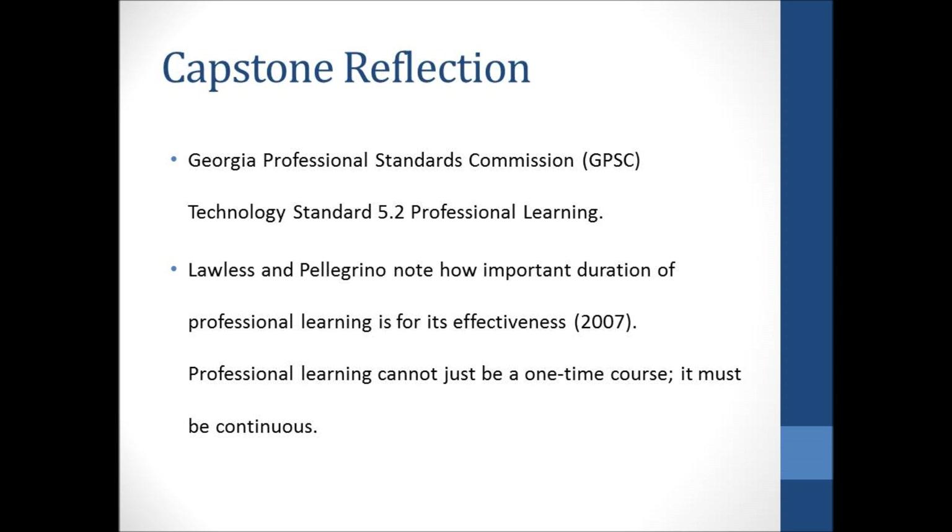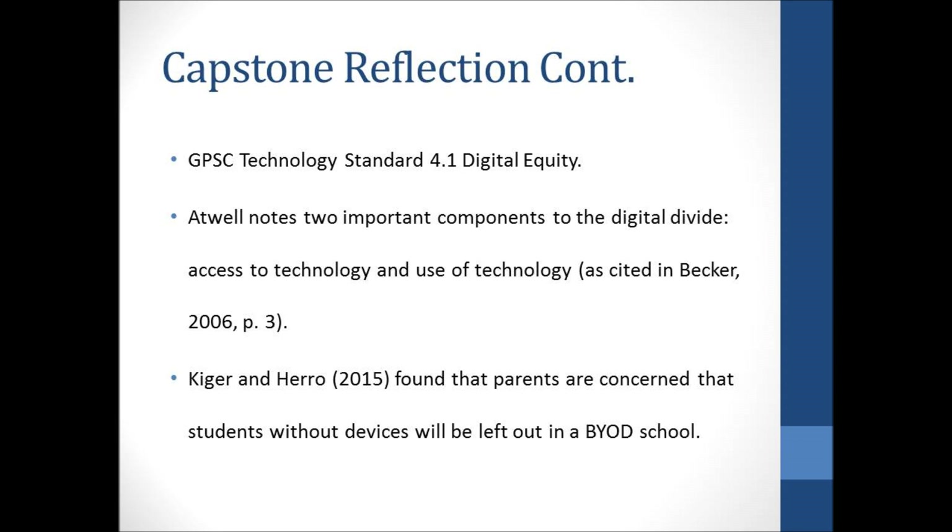Completing my capstone project helped me take special notice of GPSC Technology Standard 4.1 Digital Equity. Atwell notes two important components to the digital divide in Becker: access to technology and use of technology. Students need to have physical access to technology, but they also need access to using the technology in a variety of ways instead of just for drill and skill practice. Ciger and Harrow found that parents are concerned that students without devices will be left out in a BYOD school. During my capstone project, I made sure students were not excluded from learning because of a lack of devices, ensuring school technology was available if students did not have a personal device.